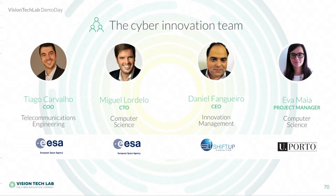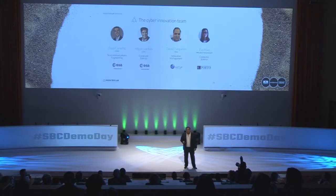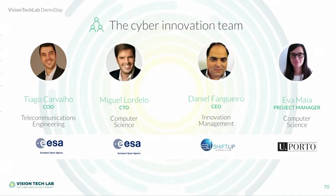My name is Daniel Fangeiro, and I'm founder of Vision Tech Lab. We have the right team to face this problem — three founders and a development team of four. We worked with big corporates in innovation, did research in computer science, managed critical systems in the European Space Agency, and had the pain of cleaning up cyber incidents.